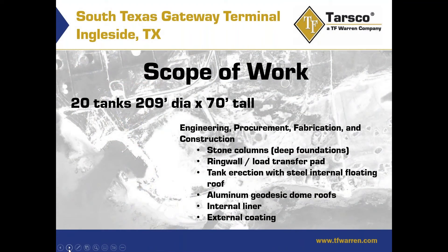The project we were working on was the South Texas Gateway Terminal in Ingleside, Texas, and the scope of work was 20 tanks that were 209 foot diameter by 70 feet tall. They were approximately 430,000 barrels each. They were crude tanks, and in the background of this slide you can see an aerial view taken in about the 1960s of what is now the project site.